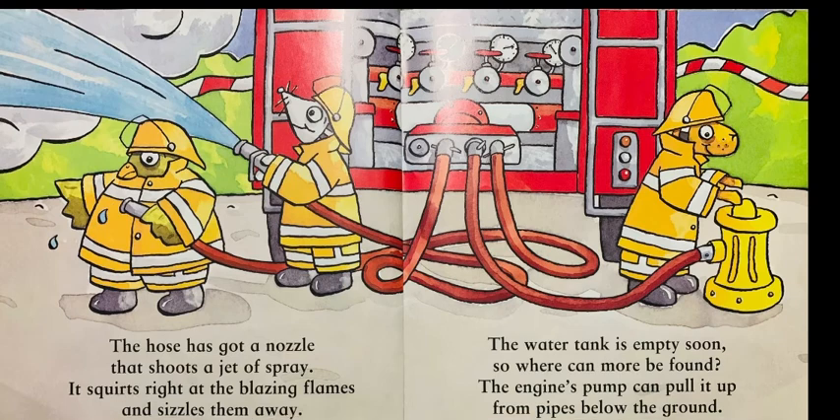The water tank is empty soon, so where can more be found? The engine's pump can pull it up from pipes below the ground.